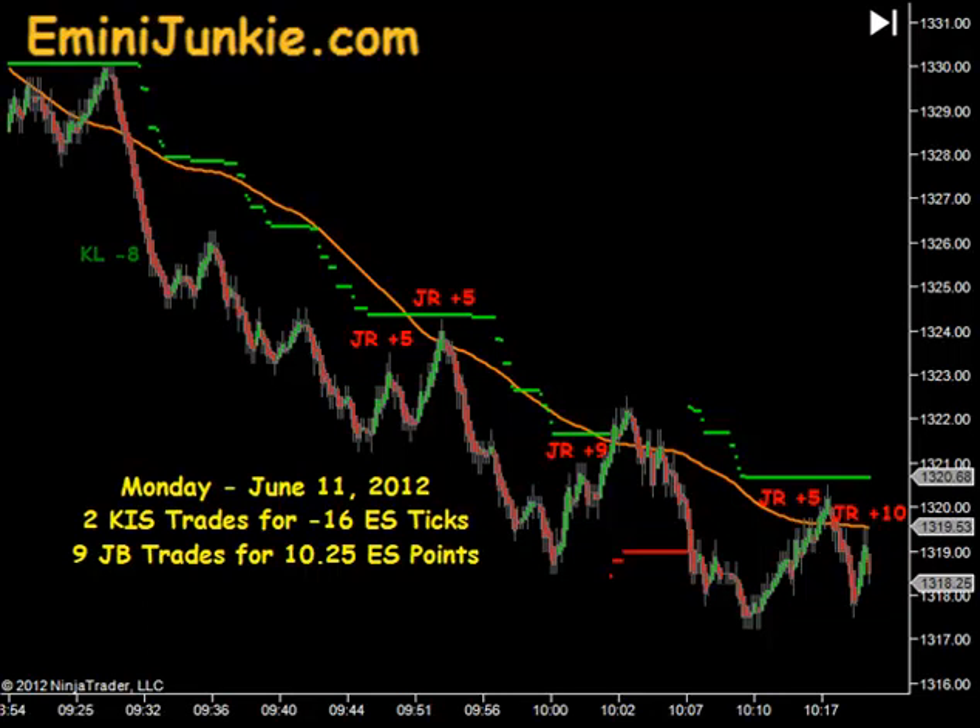This morning we had a total of 2 executable KISS signals for a max potential of minus 16 ES ticks per contract traded, and 9 junkie band trades for a max potential of 10.25 ES points.